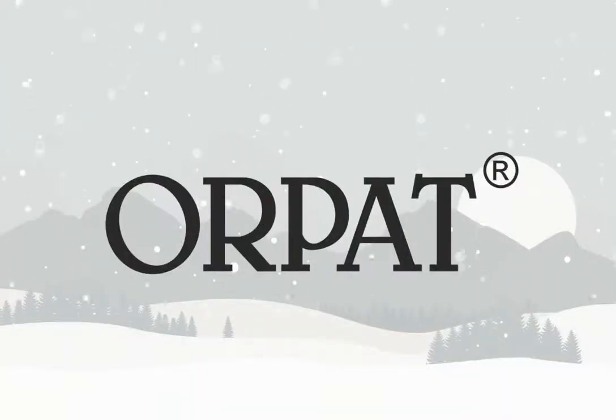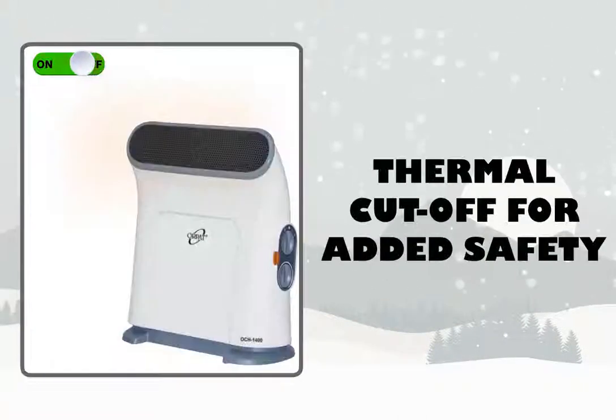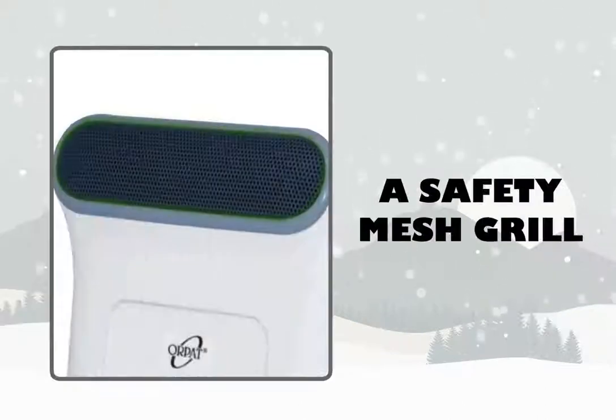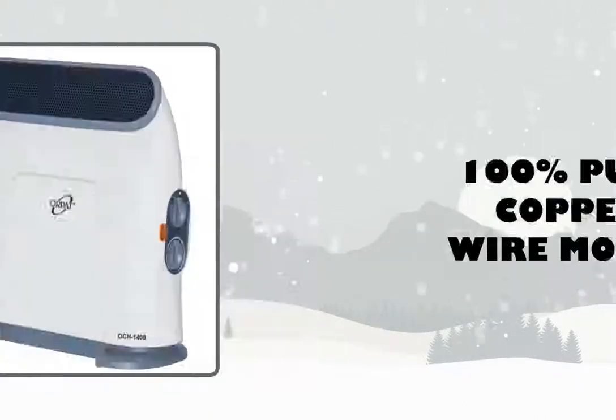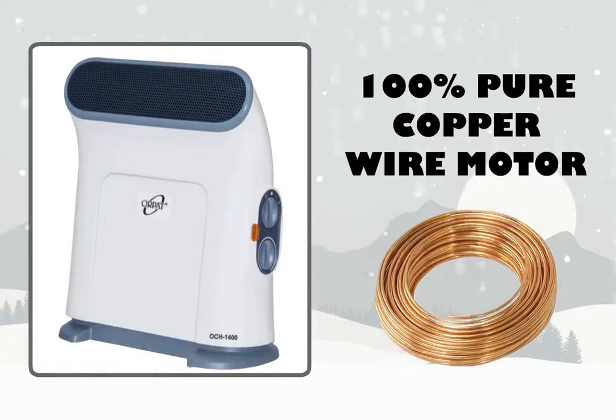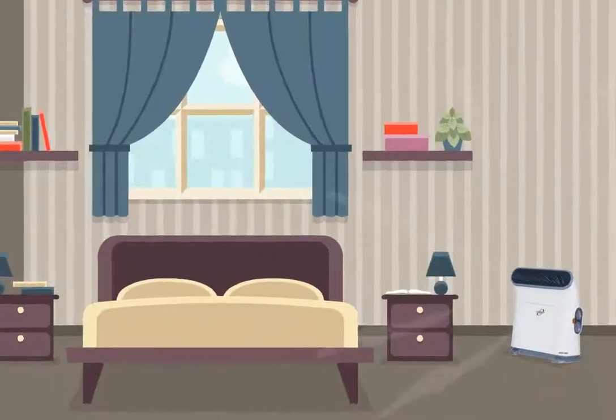Orpat's Convector Heaters come with two heat settings, auto cutoff to prevent overheating, thermal cutoff for added safety, a safety mesh grill, thermostat for setting temperature, and 100% pure copper wire motor. It is easily portable with a built-in handle and can also be used as a fan.